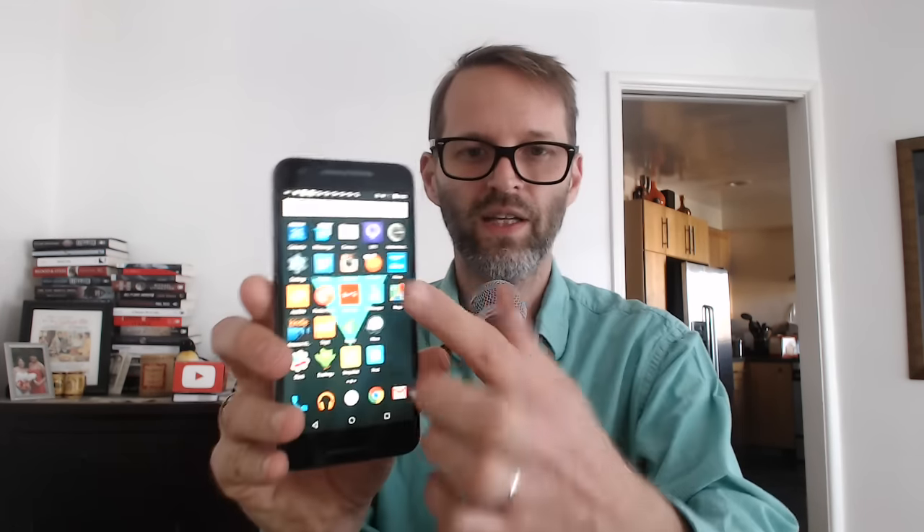I do like the fact that I have a bigger screen here than I do on the iPhone 6 — and to be clear, I was comparing it to an iPhone 6, not a 6s Plus or the 6 Plus, so the smaller version.